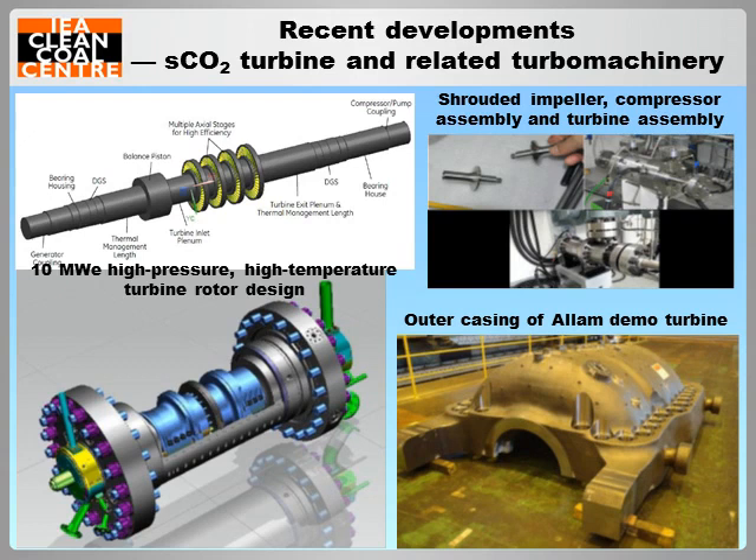A 10 megawatt net power CO2 pilot plant test facility is planned to be built in Texas, USA, and the conceptual design of the 10 megawatt high-pressure, high-temperature CO2 turbine has been completed. Japan's Toshiba has developed a 25 megawatt electric CO2 turbine for NET Power's Allam cycle demonstration plant. The turbine design essentially combines gas turbine and steam turbine technologies, with an inlet pressure of 30 megapascals and a turbine inlet temperature range of 1,100 to 1,200 degrees C. This turbine has been built and was delivered to the construction site of the demonstration plant last November.